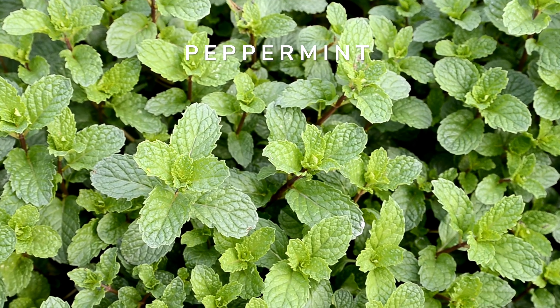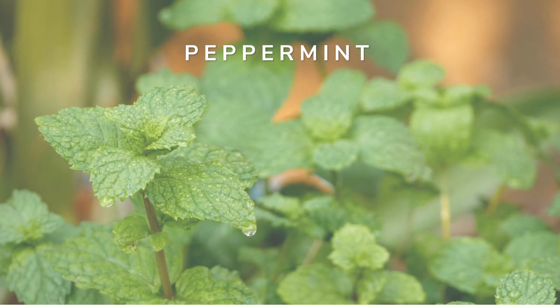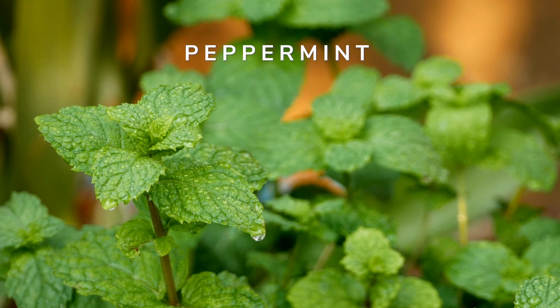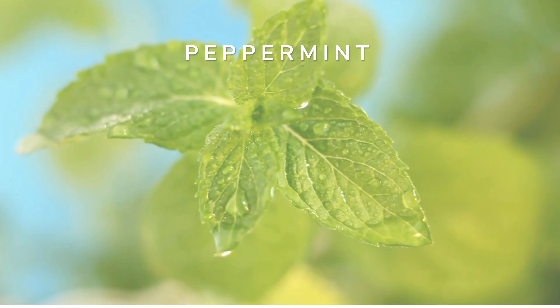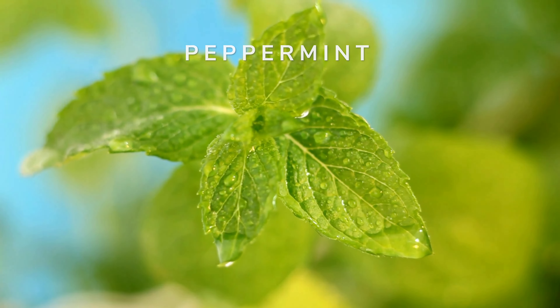Organic peppermint contains menthol which can be beneficial in warding off sore throats and respiratory discomfort. This herb's antimicrobial properties also help to combat bacterial and viral illnesses. Peppermint is also known for its ability to help relieve stress, which has positive effects on immune function.